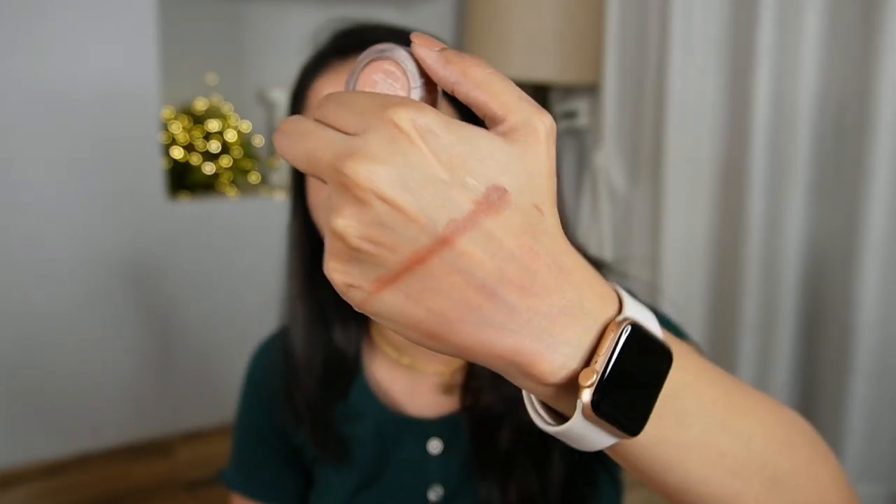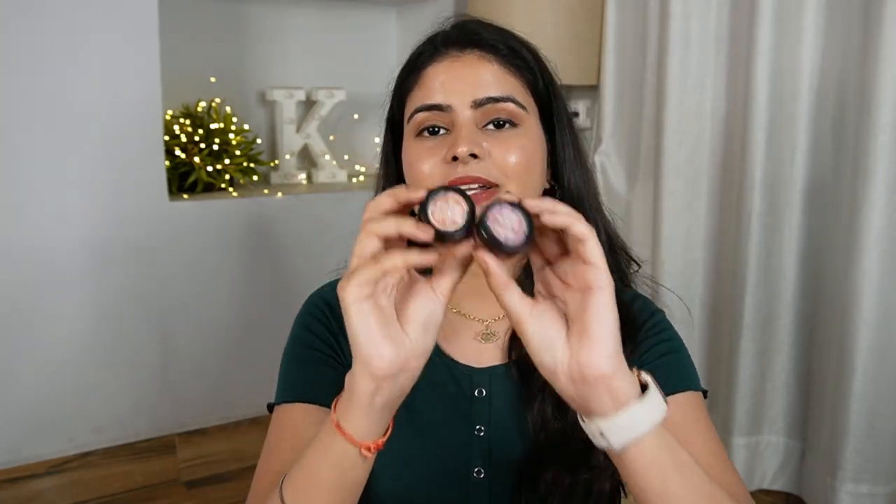Look at this — you can even use it as a contour. Just dot it with your finger and blend with a brush. You are good to go. Cream products are long lasting, so if you want to do wedding or party makeup, first use cream-based products and then use powder contour on top — it will be long lasting. My two favorite shades are Watch Me Slay and Kiss and Tell. You can check them out on Amazon or Nykaa.